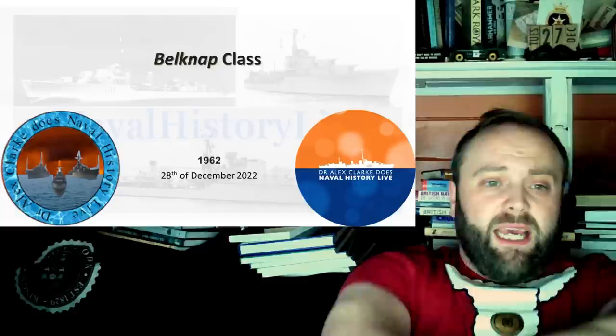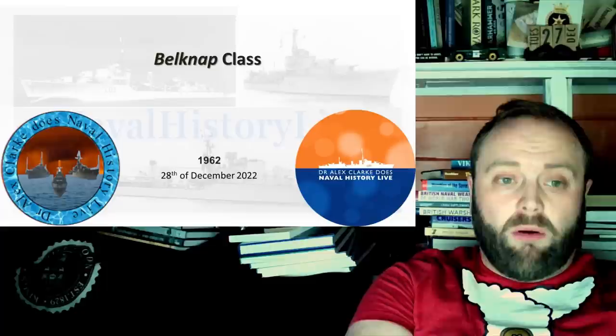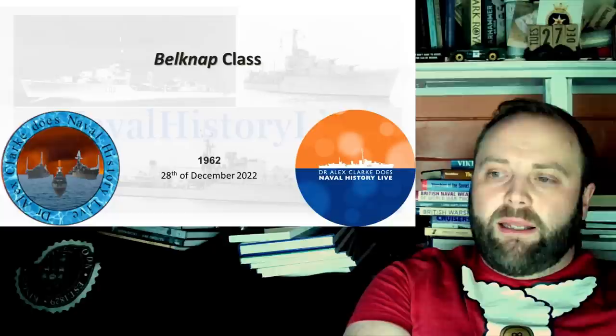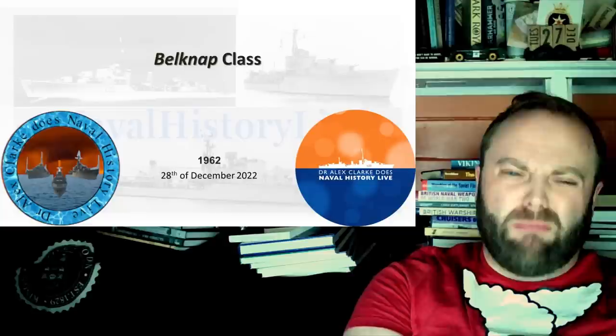The fact that they end up classified as cruisers again is — well, it's the fun of the game. I have to admit I've been slightly naughty, because normally I would pick on the missile system they were originally fitted with. Originally they're fitted with the exact same missiles as the Leahy class — they're fitted with the Terriers. Makes sense. Then in the 1980s they get upgraded to RIM-67, which is the standard missile — a variant of it.